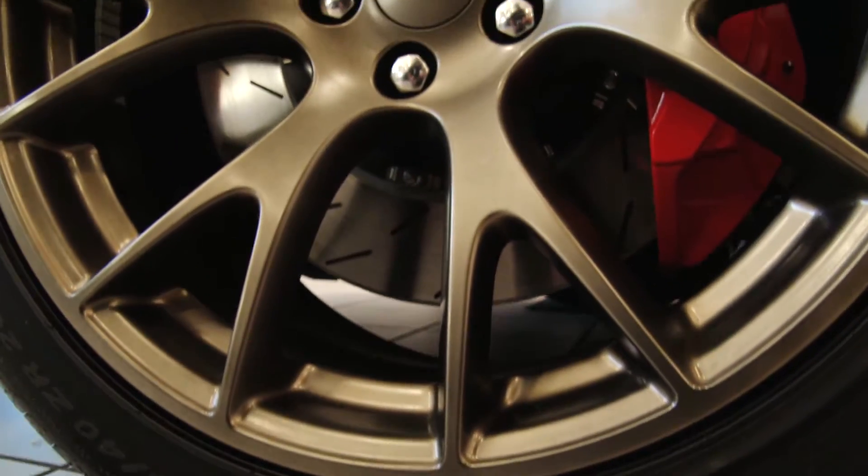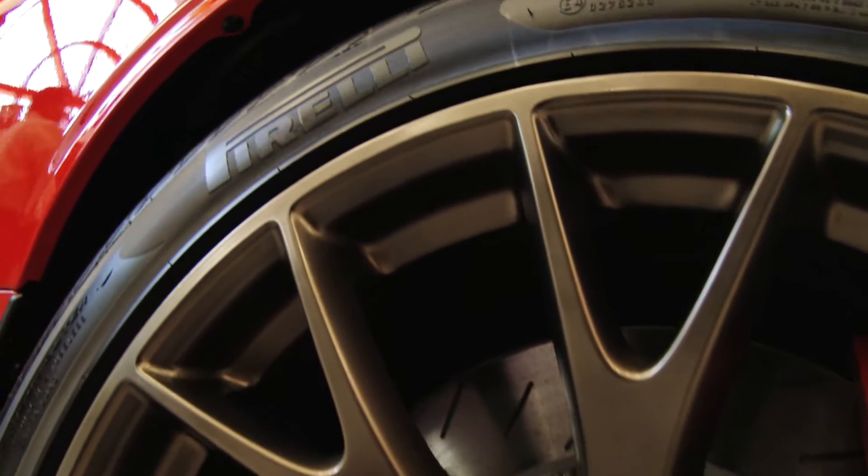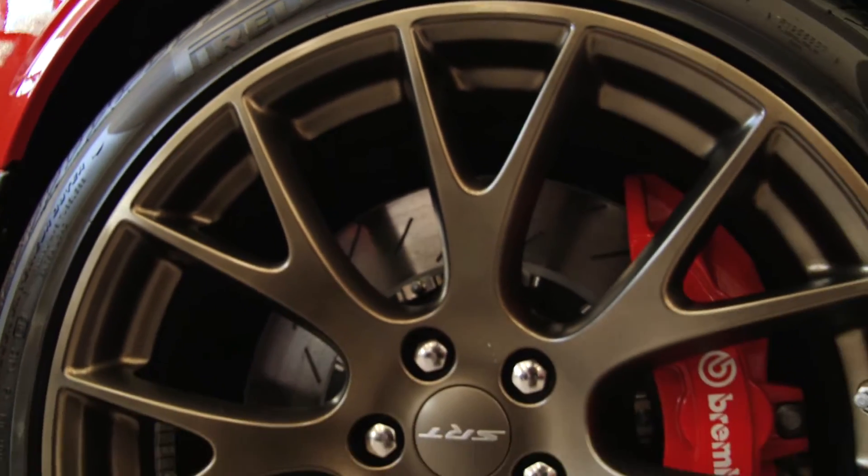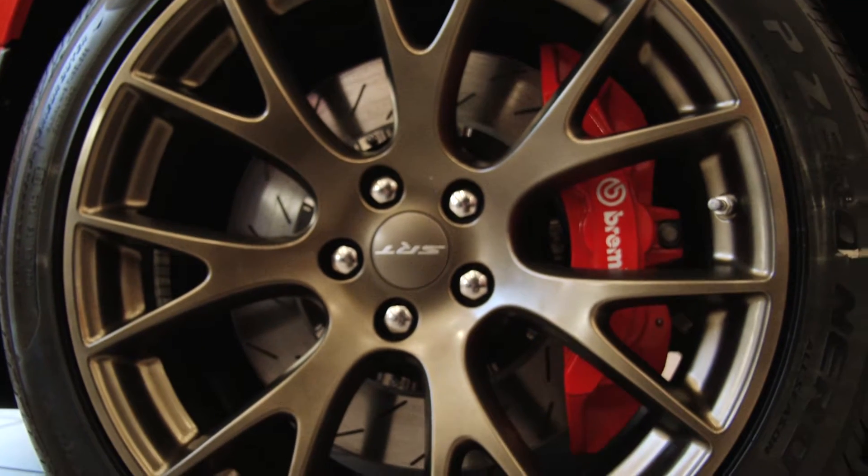As we come around the side you'll notice the 20 inch Brass Monkey SRT rims and Pirelli performance tires. The six-piston Brembo brakes and slotted rotors give the Hellcat substantial braking power.